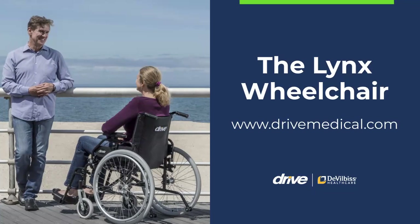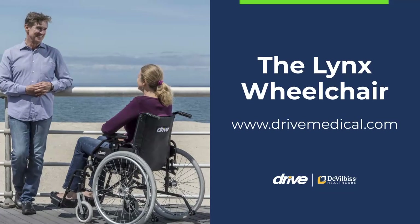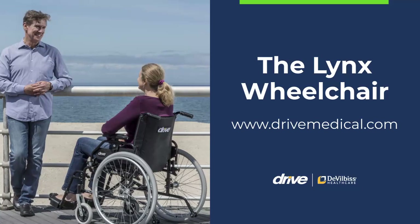To learn more about how Drive's new Lynx wheelchair may be the right fit for you, or to view a complete listing of mobility products, visit our website today.